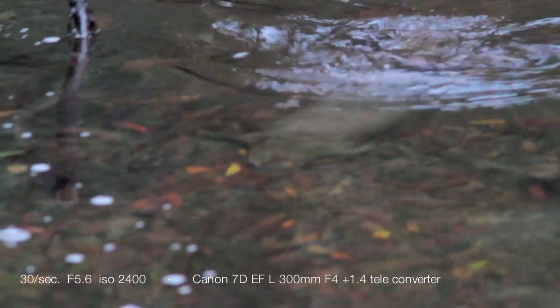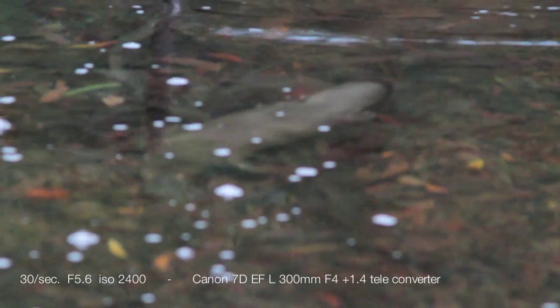This image is at 2400 ISO and the sun's just come up, but there's forest cover and cloud cover as well — still a usable image. As platypuses generally aren't out in the middle of the day when bright light and vibrant colours are around, you have to work at these sorts of ISOs.